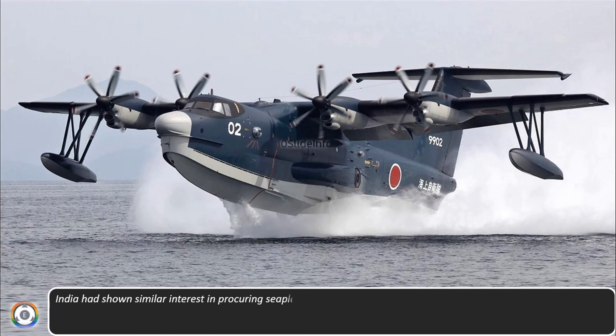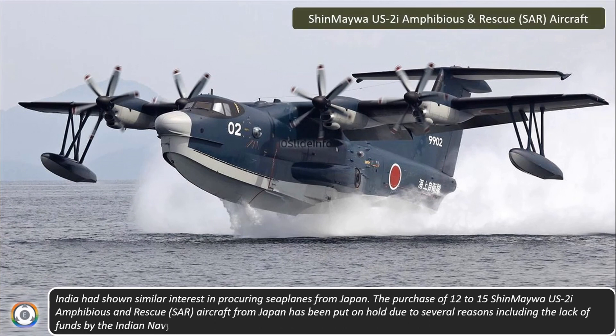Even before this, India had shown similar interest in procuring seaplanes from Japan. The purchase of 12–15 Shinmaywa US-2i amphibious rescue aircraft from Japan has been put on hold due to several reasons, including the lack of funds by the Indian Navy.